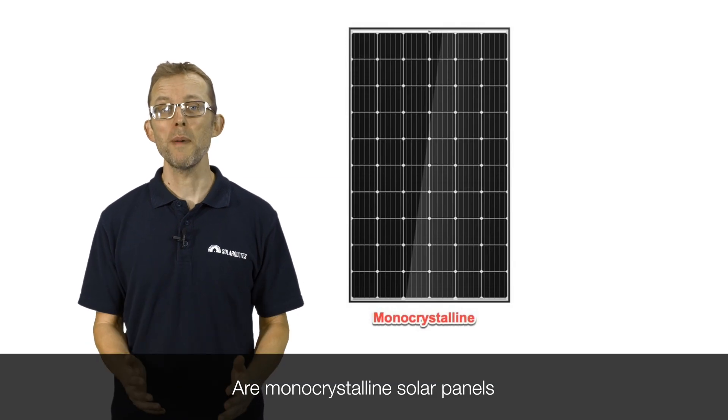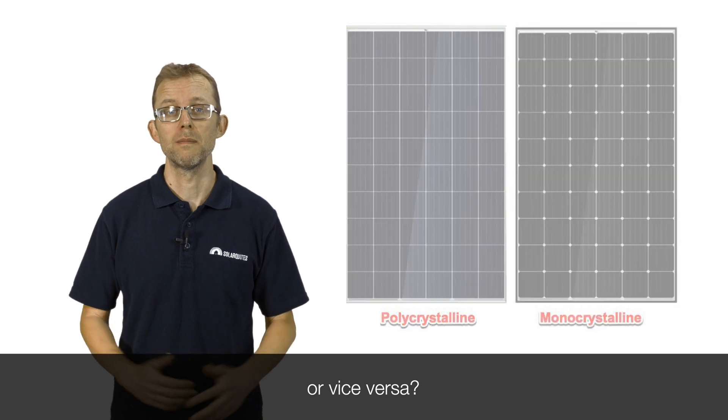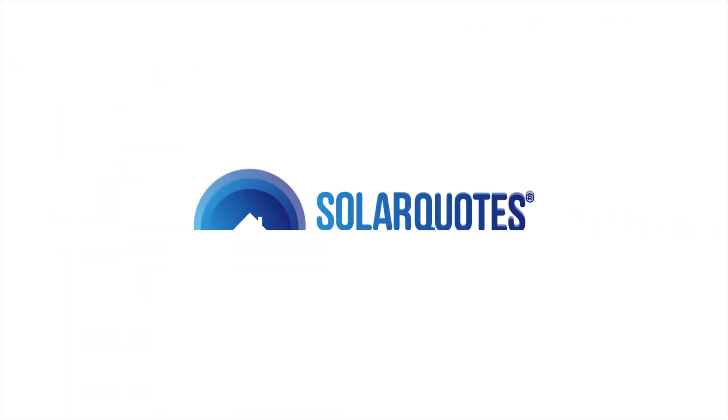Are monocrystalline solar panels better than polycrystalline panels, or vice versa? Hi, I'm Finn Peacock, founder of Solar Quotes.